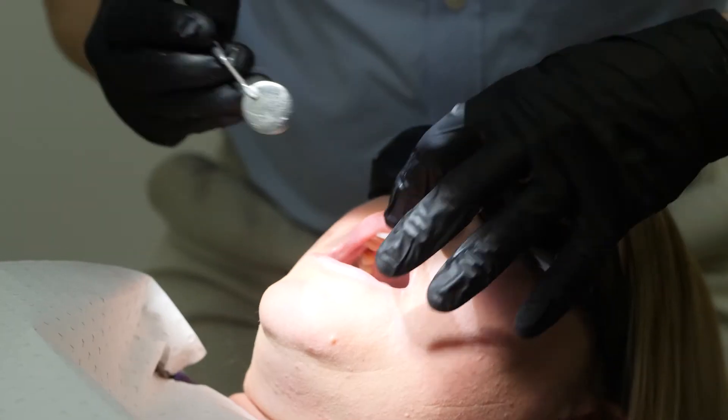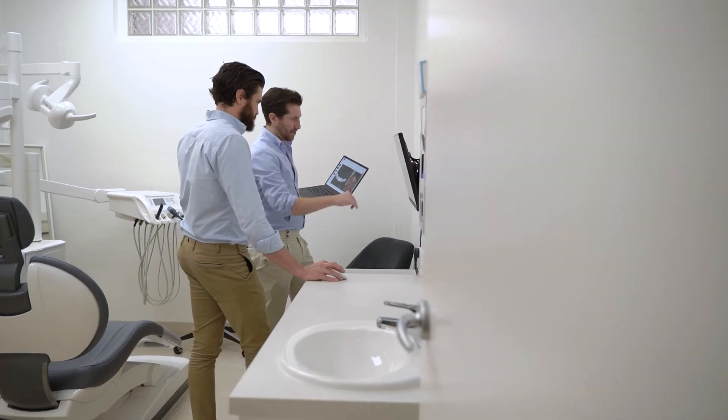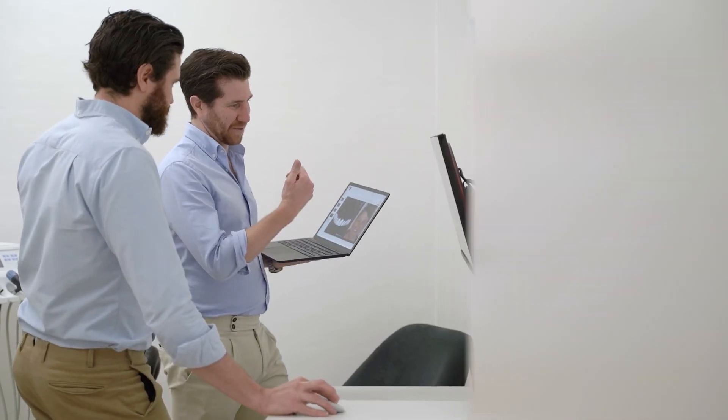Usually in dentistry there are many ways to perform treatments to achieve a certain result. The digital smile design process allows us to visualize what the final result will be, but also plan what different options there are to achieve that final result. Once the patient and we are happy with the final design, we can then proceed to the next appointment where we prepare the teeth for the new smile.